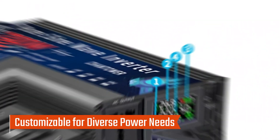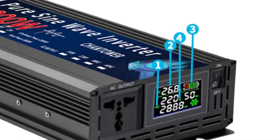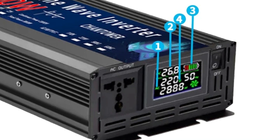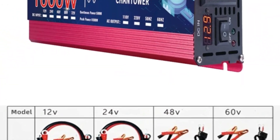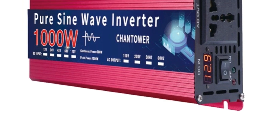Customizable for diverse power needs, the inverter supports output frequencies of 50Hz and 60Hz, allowing customization to match specific regional power requirements. It's adaptable for both 12V to 220V and 24V to 110V configurations, ensuring compatibility with various appliances and devices.